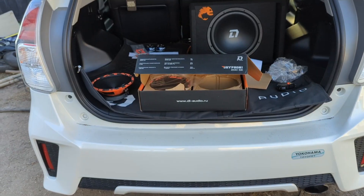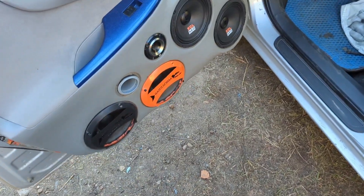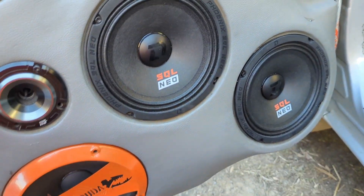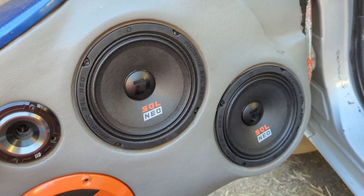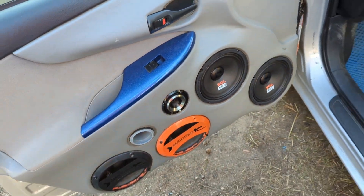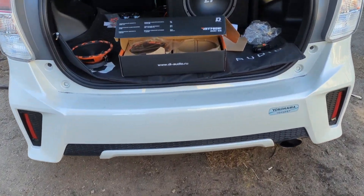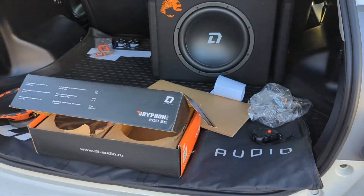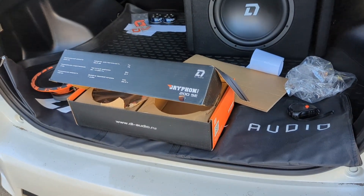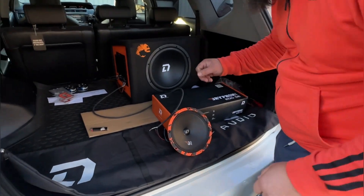Не переключаемся — подсоединим и покажем как светятся. Ждём обзор на новинку от компании DL Audio на нео-моторе: это Phoenix SQL Neo 165 и 200. Уже есть обзор 165 — очень хорошо разомнулись. Обязательно протестируем и с помощью датчика, и на слух.